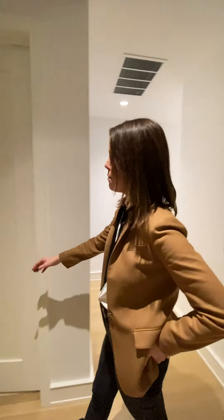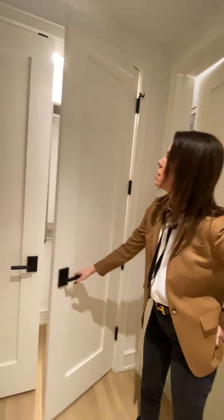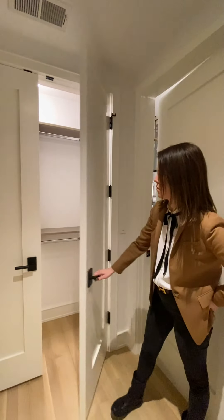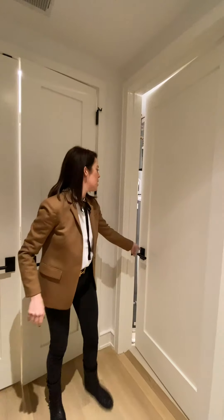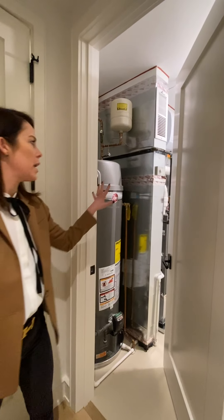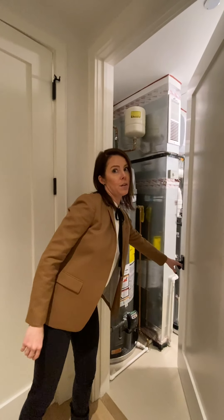This is a three-bed, three-bath. You have a wonderful entry closet that's customized, and a really nice special feature about Norweta is that you have your own HVAC system in every unit, so you can have complete control of your Nest thermostat all year round.